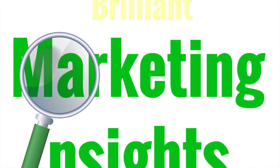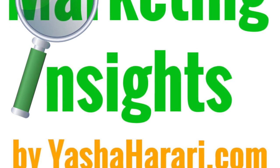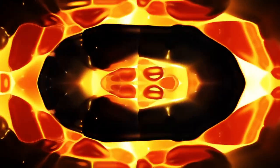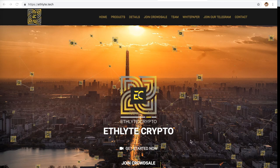Welcome to another episode of Crypto Marketing Insights. I'm Yasha Harari, your host, and I want to talk to you today about a project that I'm involved in that I've mentioned many times. I do marketing — I market Ethelite Crypto.